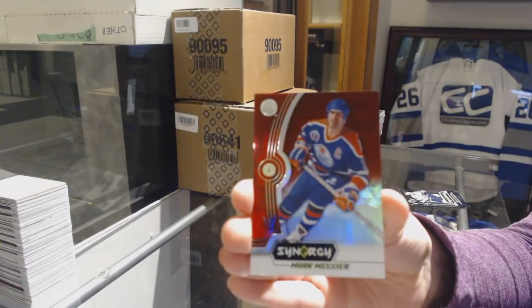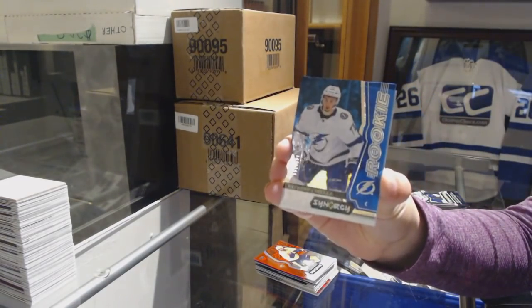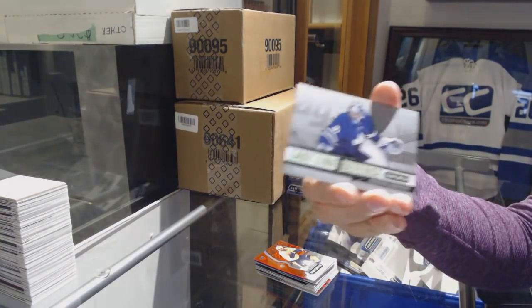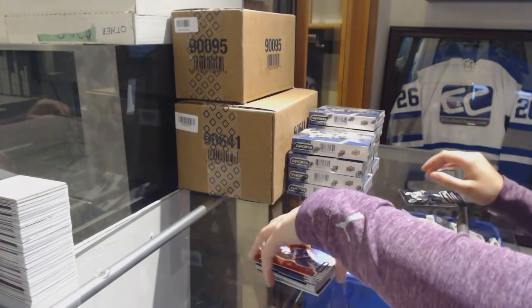We've got a red of Mark Messier for the Edmonton Oilers. A blue number to 799 Anthony Sorelli for the Tampa Bay Lightning. And a Last Line of Defense, Freddie Anderson — or sorry, Last Line of Defense, Freddie — for the Leafs, I believe.